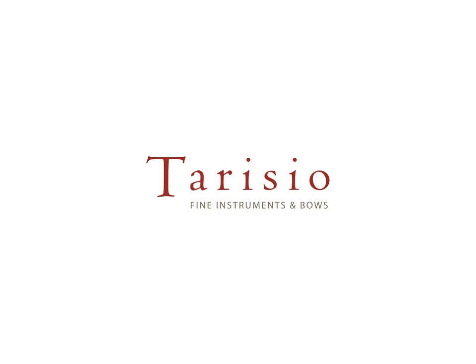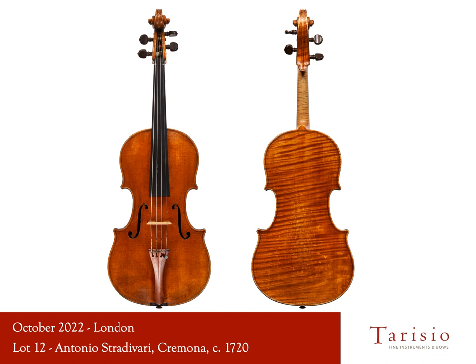The catalogue for our October auction in London features something very special. There are only 12 violas by Antonio Stradivari, and on October 31st we will sell the Cux Castelbarco at auction. This is a big deal. The last time a Stradivari viola was successfully sold at auction was in 1886, when the Gibson Stradivari sold for the equivalent of $2,400. We're pretty confident that this viola will set a new record.